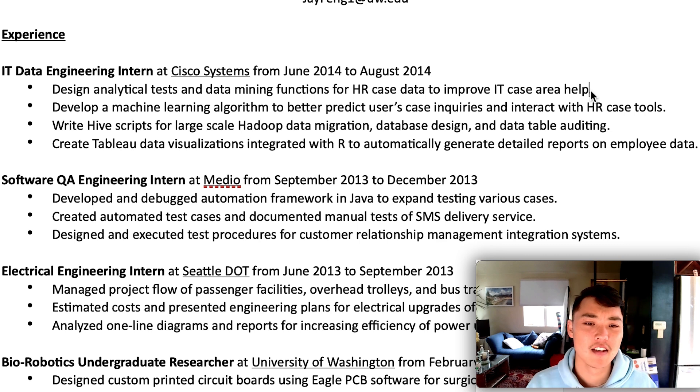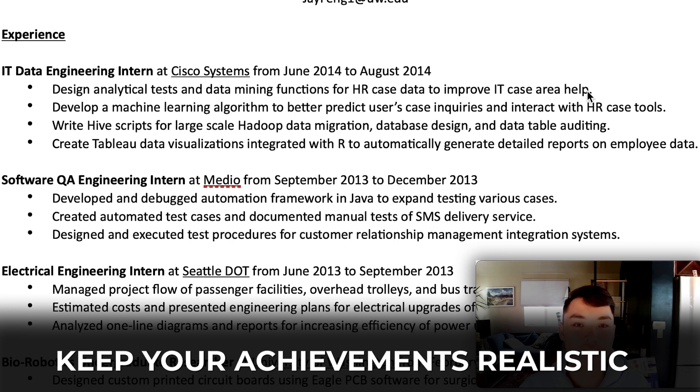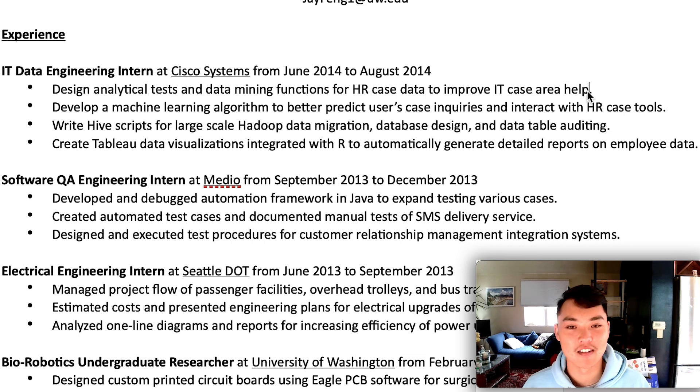One last thing: if you are an intern and you claim you increased some metric by 80% or something, I'm going to be pretty skeptical. I've seen on the other side where people add that they had this huge, tremendous impact as an intern for three months — you probably helped out, but you probably didn't do that much. So be a little realistic. People understand you'll over-exaggerate a bit to land that first job, but don't overdo it.